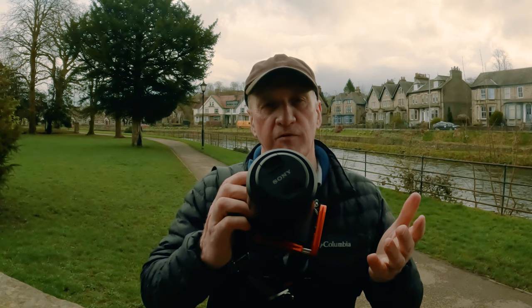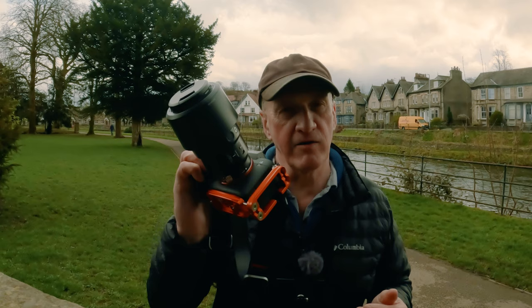Welcome back to Nifty 50 Photographers. In today's video I'm going to talk about using the Sony a7R V for street photography. I've got on my Sony 90mm f/2.8 macro lens, which is pretty good for street photography. I wanted today to concentrate on people.